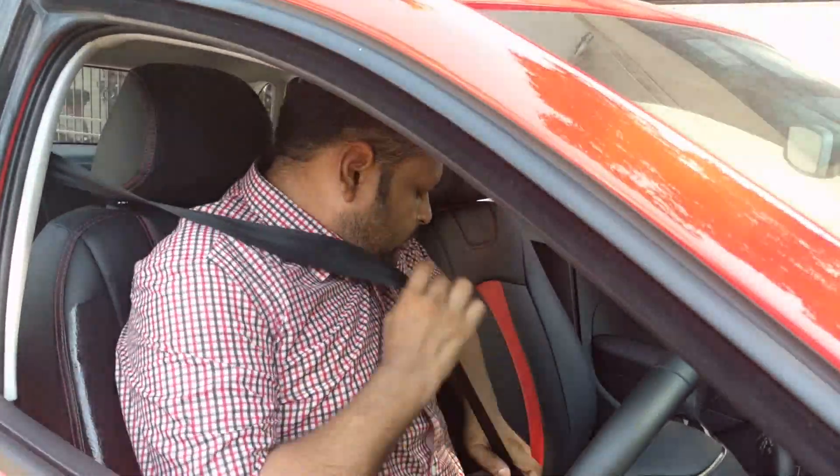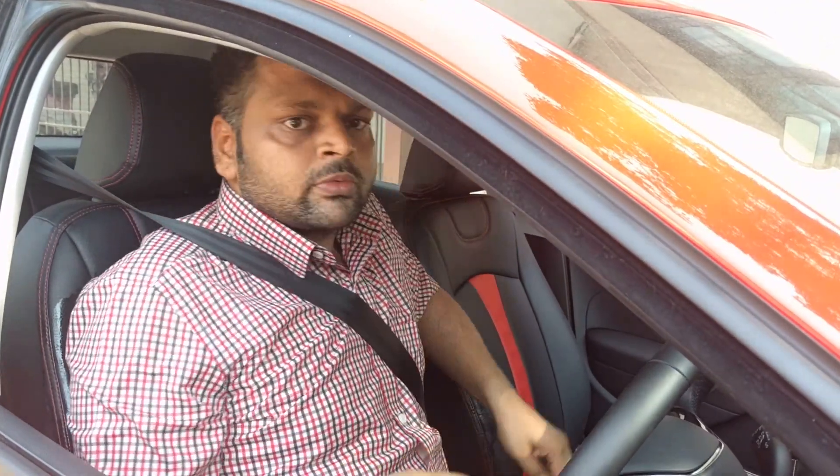Please remember all the safety features are effective only if you wear the seat belts. Please ensure all the passengers fasten their seat belts without fail.